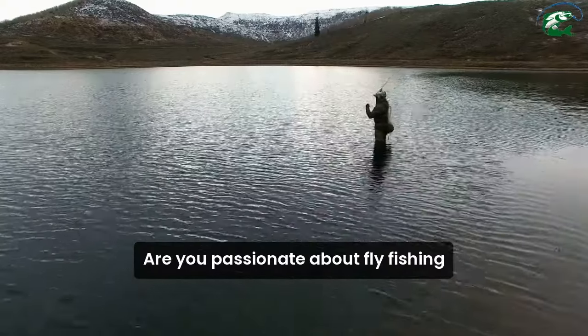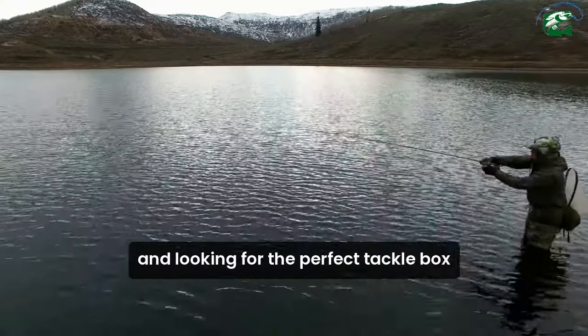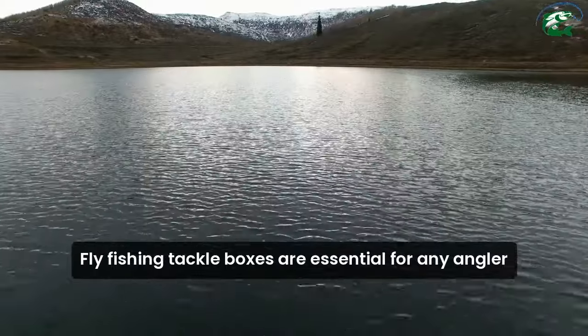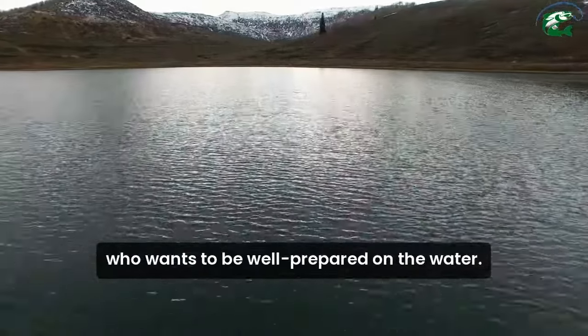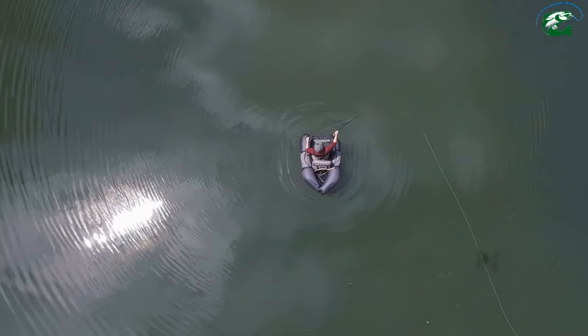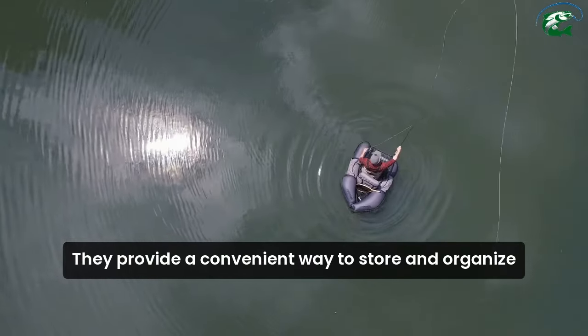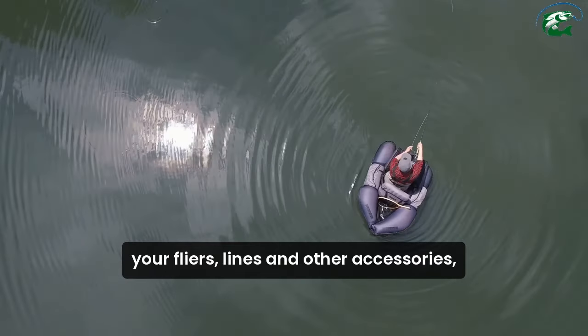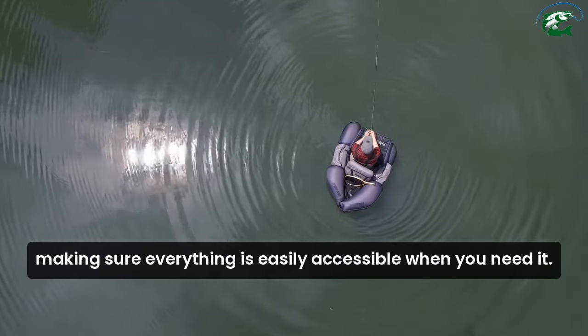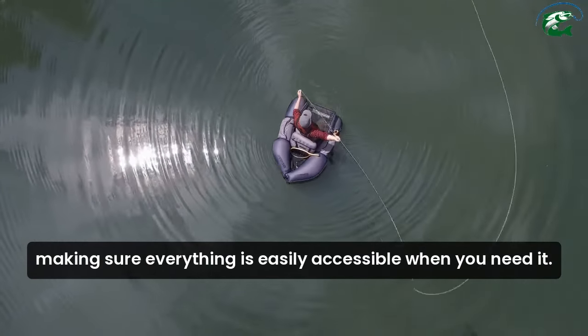Are you passionate about fly fishing and looking for the perfect tackle box to keep your gear organized? Fly fishing tackle boxes are essential for any angler who wants to be well prepared on the water. They provide a convenient way to store and organize your flies, lines, and other accessories, making sure everything is easily accessible when you need it.